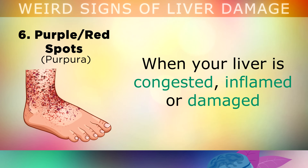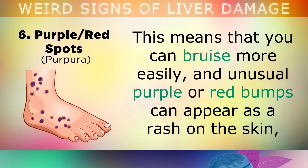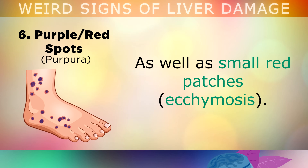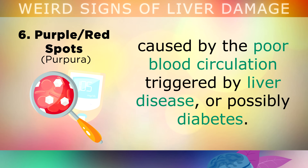Sign number 6 is purple and red spots. When your liver is congested, inflamed or damaged, it produces fewer proteins needed for normal blood clotting. This means you can bruise more easily, and quite often unusual purple or red bumps can appear as a rash on the skin, as well as small red patches. This often happens around the lower legs or arms, and is caused by the poor blood circulation triggered by liver disease, or possibly diabetes.